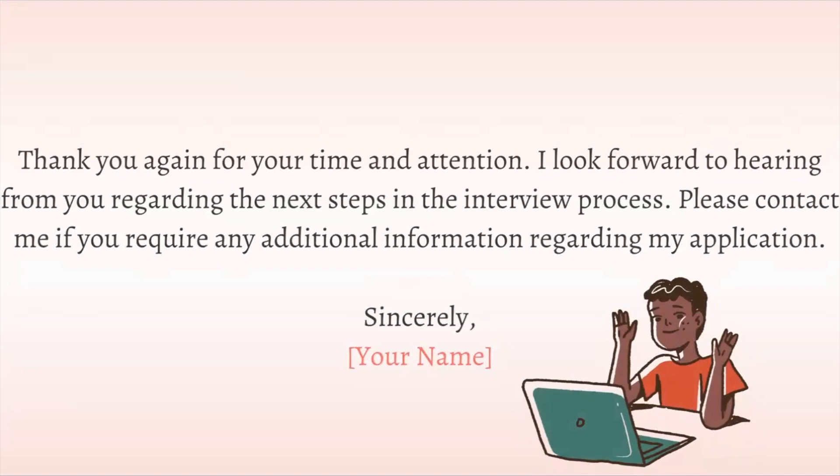Next, you have to write your thank you. Thank them for their time and for their attention. The interviewer had to take time out of their day to meet with you, so thank them for that and add your gratitude.